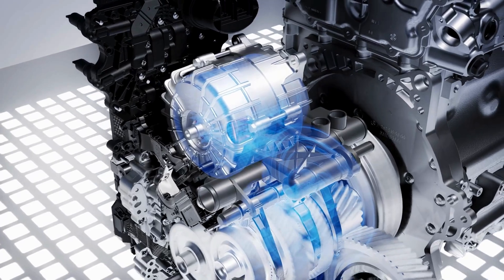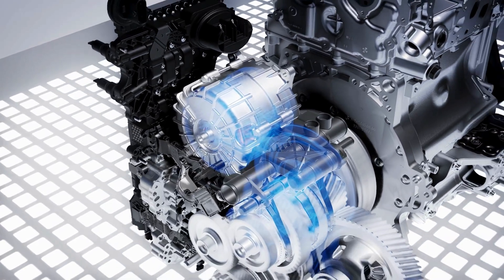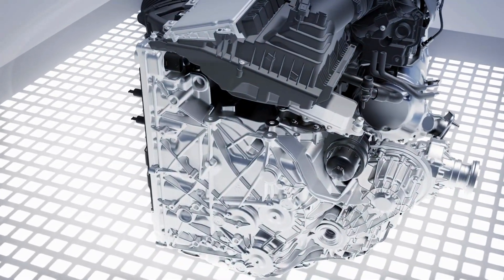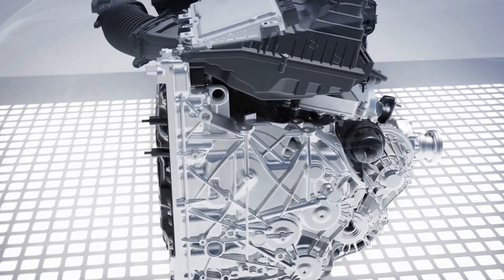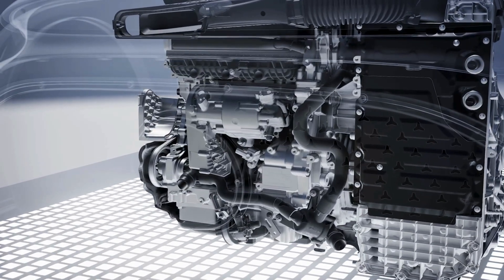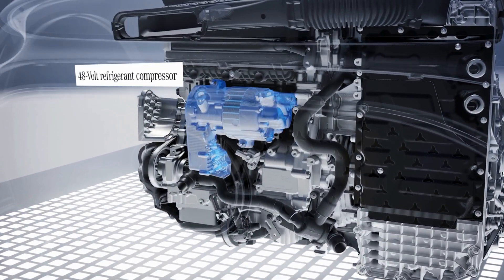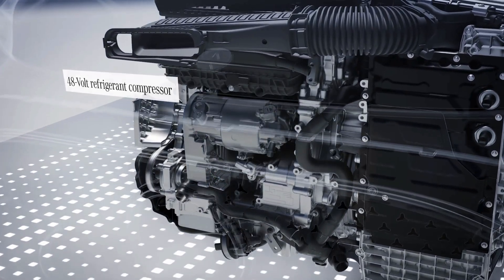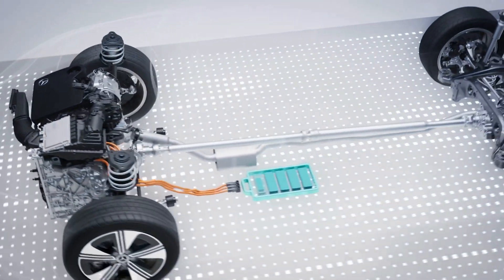The electric motor is designed as a permanently energised synchronous machine and has an output of 20 kW. The unit is integrated into the gearbox housing together with the inverter to save space. To increase efficiency, auxiliary units such as the refrigerant compressor are also integrated into the 48V network and operated electrically.